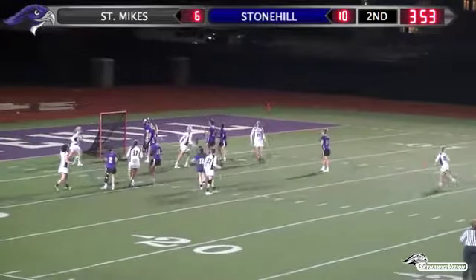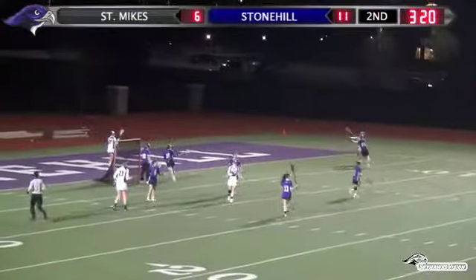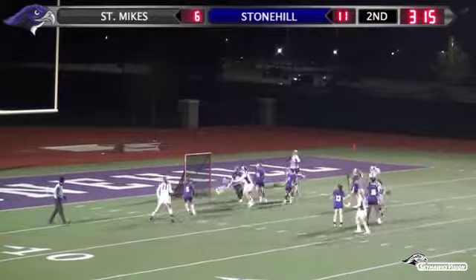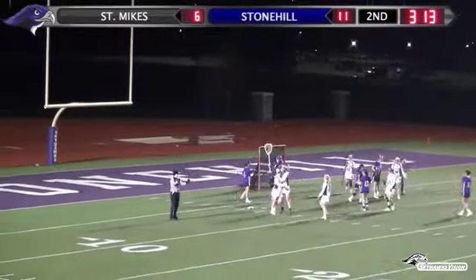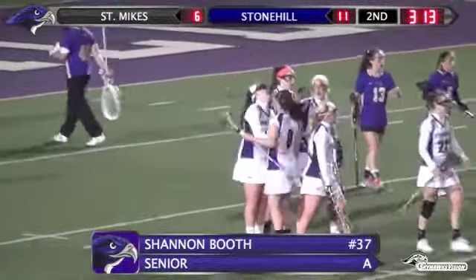Quick shot — she scores. Doherty off the left hand. So a couple big games coming up here for the Skyhawks. Nice move to the net from Booth — shot, scores. Booth with the speed, gets around her defender.